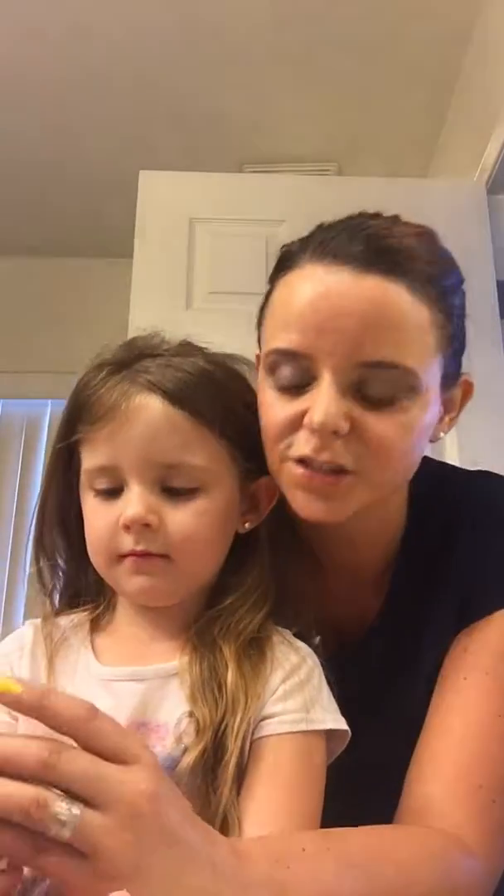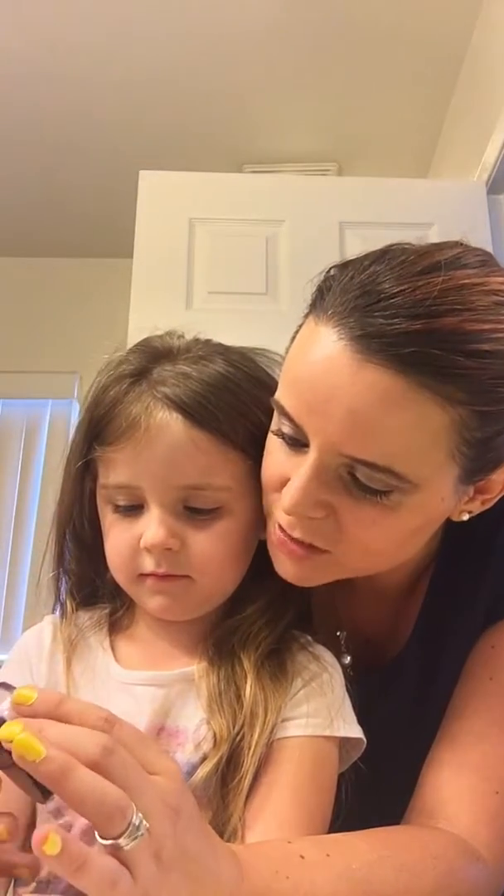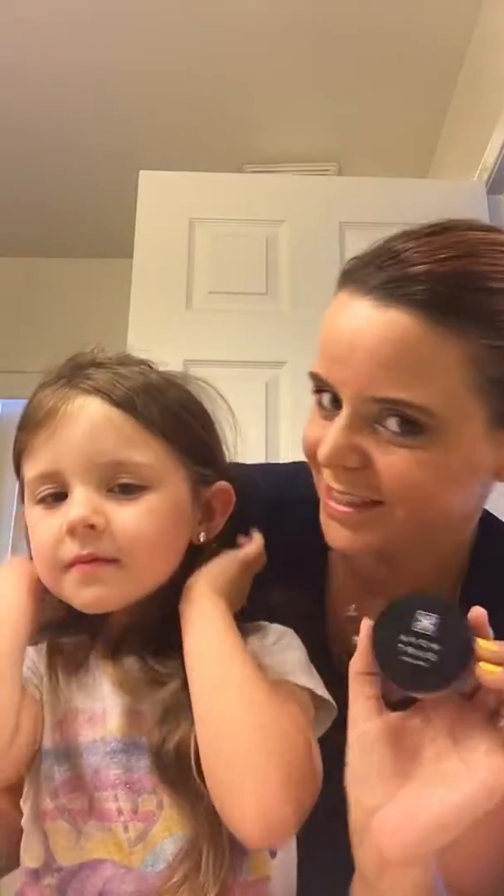Adeline is wearing some of our Avon makeup this morning. She's so excited, we're getting ready. Let me just tell you what color she has on — we're getting ready to go to a barbecue. She is wearing the Smooth Minerals Blush Rose Radiance. Does she look pretty? I think so. And then she has a little eyeshadow on today too.